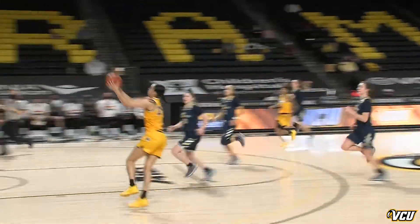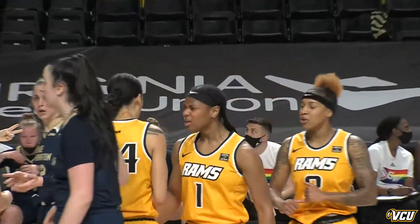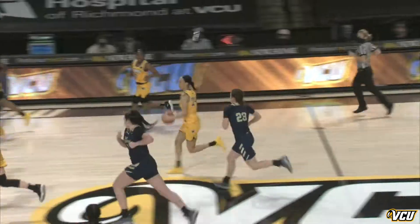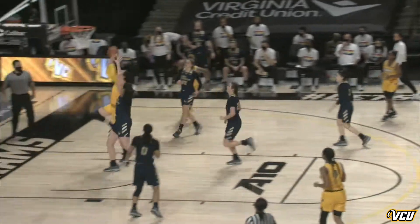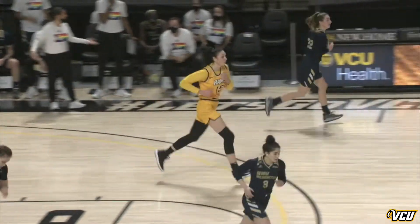Here's a turnover. Ahead of the field is Reed. She steps through a defender, draws a foul — count it — and she'll head to the free-throw line. Up ahead, Pasha Gareva, all alone underneath, and she makes it count. Beautiful pass inside to Pasha Gareva.